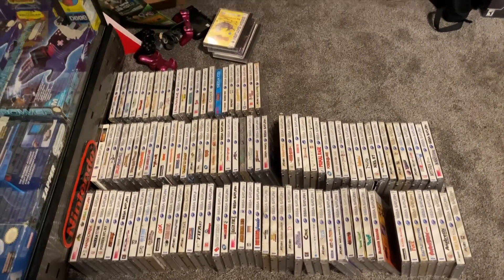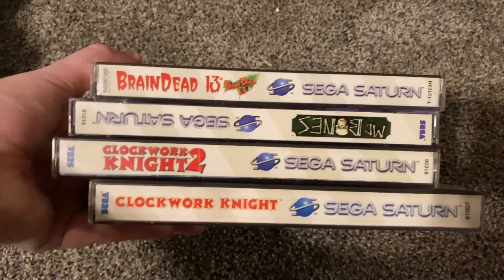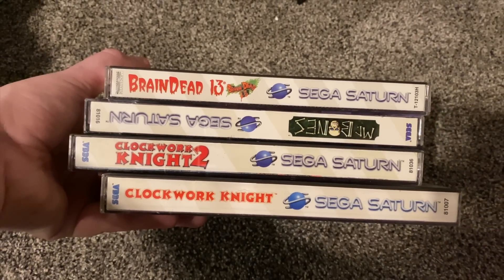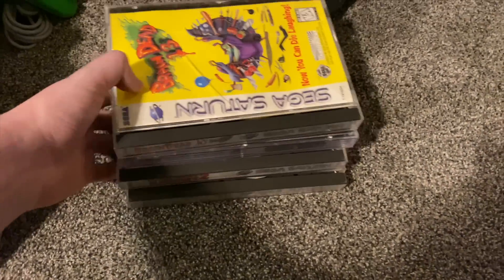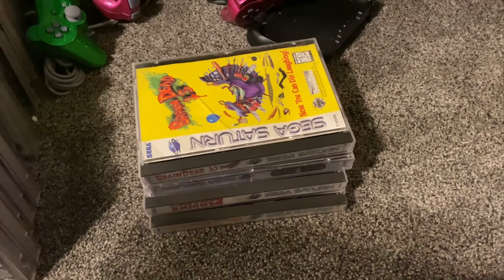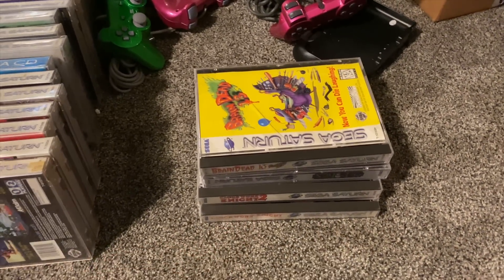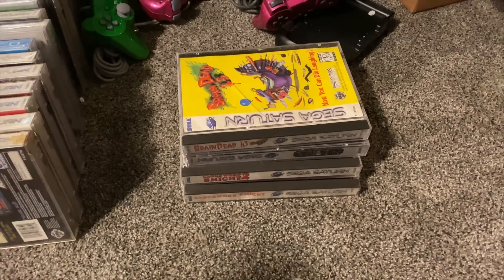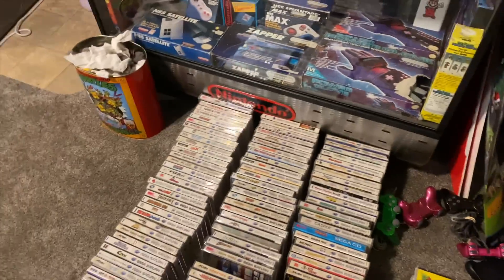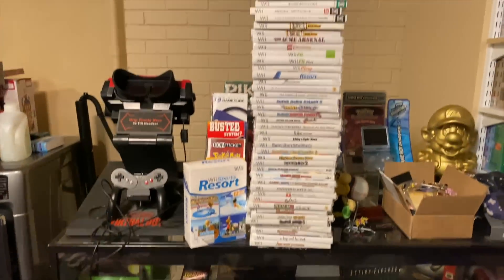Minus that little stack right there that Abby wanted to keep — we talked about it in yesterday's video. These are the ones she wanted to keep. I don't think she's going to like Brain Dead 13, so once the game room's done I'm going to have her play that one and if she doesn't like it we'll take it to the store. She definitely wants to keep Clockwork Knights. Mr. Bones is another one she might decide to get rid of after playing it, but she's played Clockwork Knights and likes them.